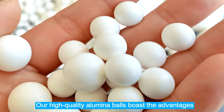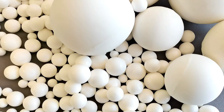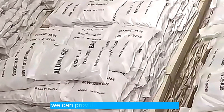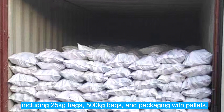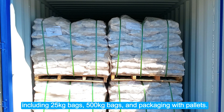Our high-quality alumina balls boast the advantages of high hardness and low wear. According to customers' diverse requirements, we can provide various packaging options, including 25-kilogram bags, 500-kilogram bags, and packaging with pallets.